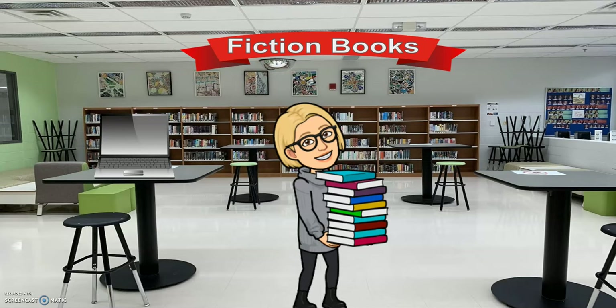We welcome student suggestions for books to add to our collection. Here we also have an individual quiet study space for our students. On the right and left sides of the space are some cozy couches for students to relax with a good book.